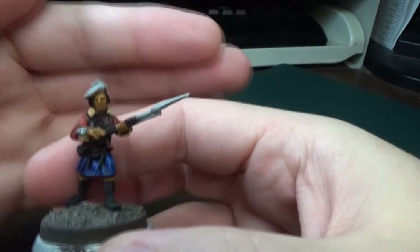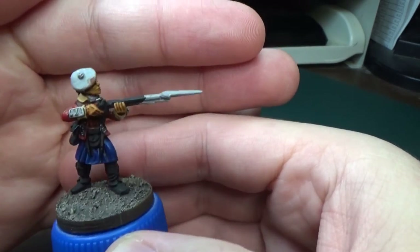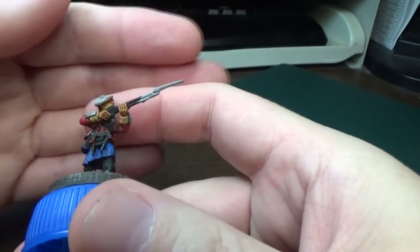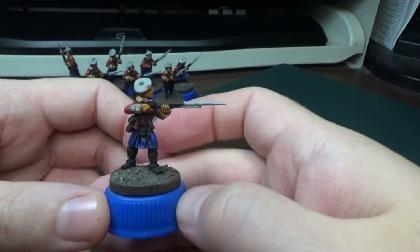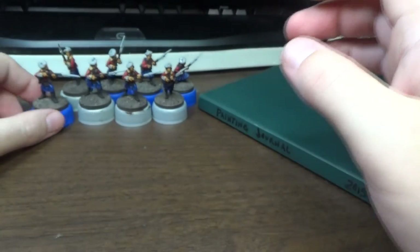I was kind of discouraged. A lot of these guys have some really fine lace detail on their uniform, and a lot of it is up here in this little crook between the guns and the arms, and it's really difficult to paint. I don't know, it sort of discouraged me, and I didn't paint a lot.